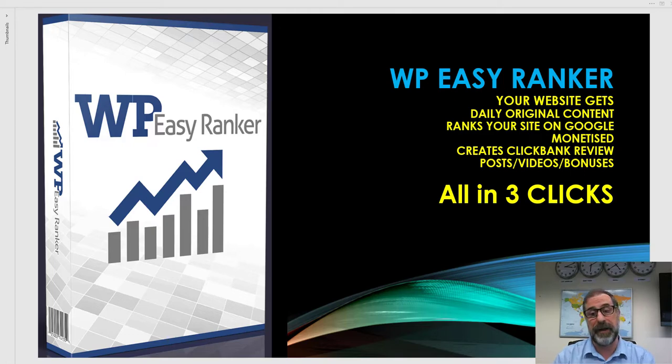What it does is combine two of our best-selling products together to give you the best of both worlds. You will get original daily content automatically in your niche, you will get ranked highly on Google, and amazingly the product also monetizes by creating Clickbank review posts, videos, and bonuses so you can make money from Clickbank. It's very simple to use — all in three clicks.